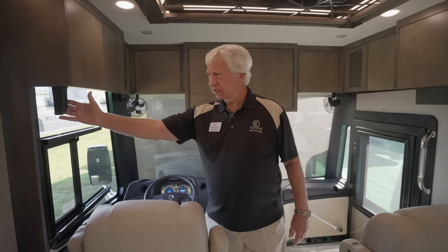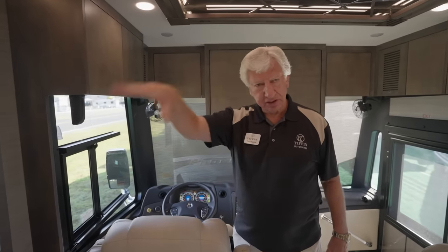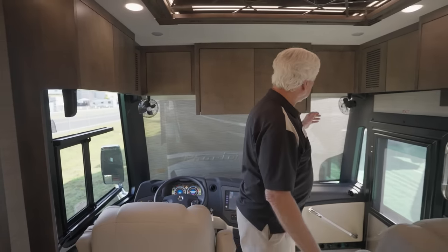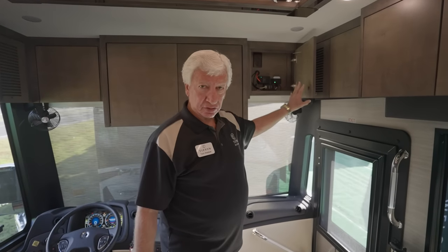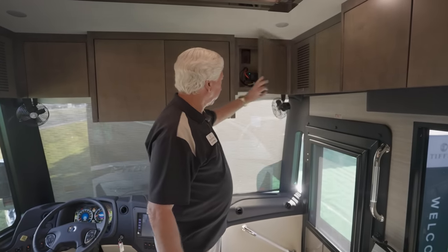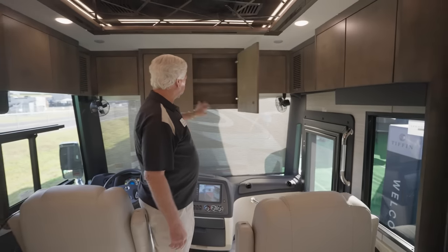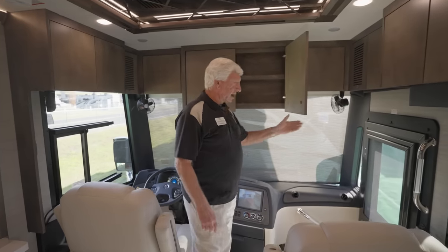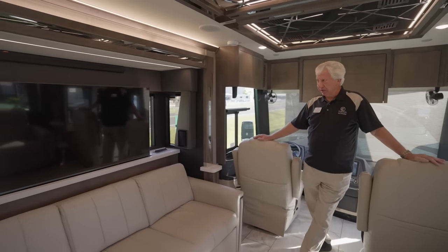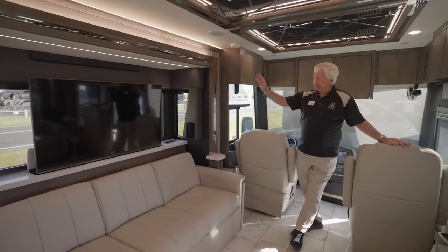We have a cell phone booster so that where you might only get one bar, you're likely to get three, four, or five. Up in this cabinet we have a Wi-Fi booster, and you can also purchase additional data from a 4G LTE connection for internet service on the motorhome. We've added storage shelves where the big TV used to be. The new big TV is on the driver's side — a Televator that pops up — with a large sound bar above it for great audio.